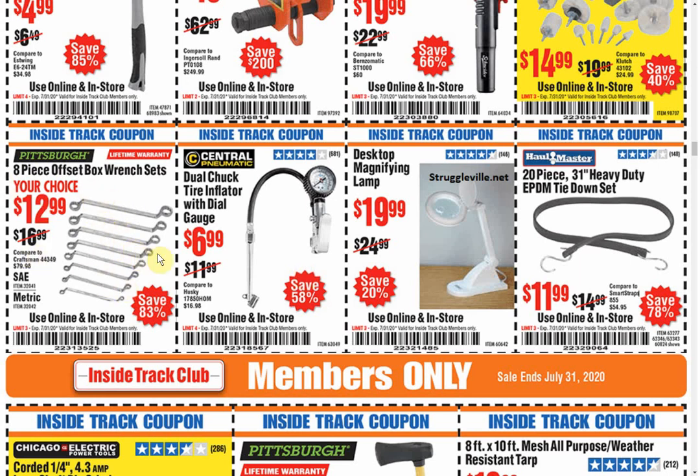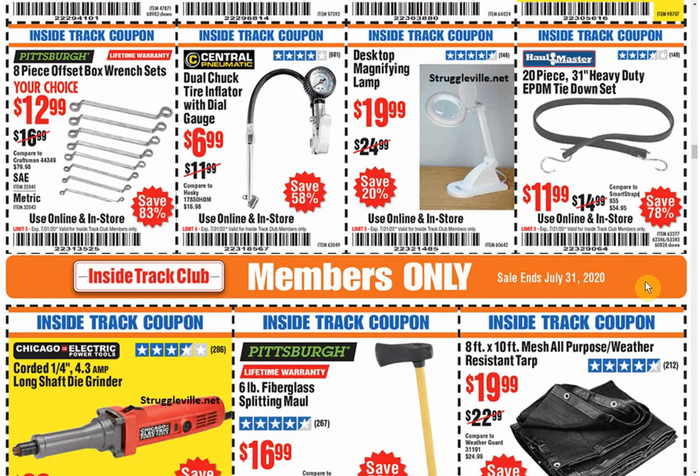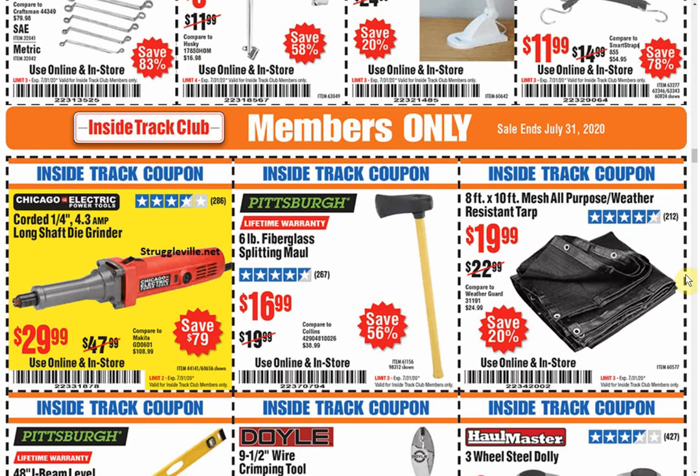I really want offset box wrenches. How handy would those be? They're always really expensive. These aren't too bad at $12.99, but if you went to more reputable or name-brand stuff, they're really expensive.